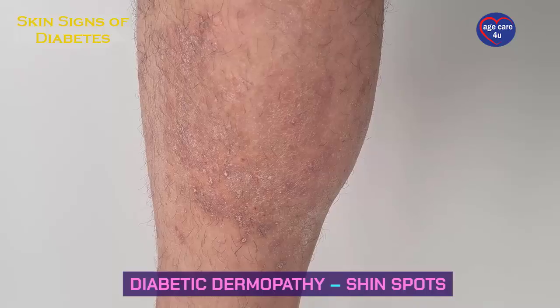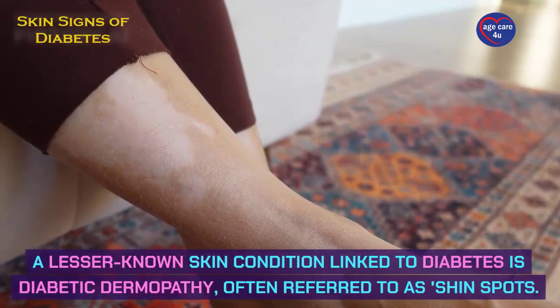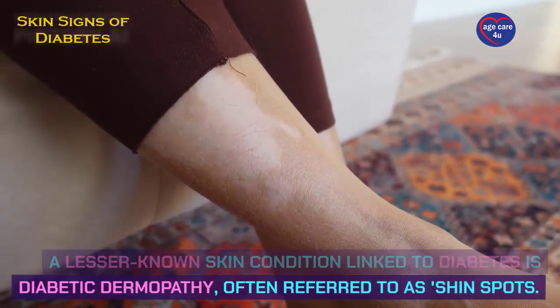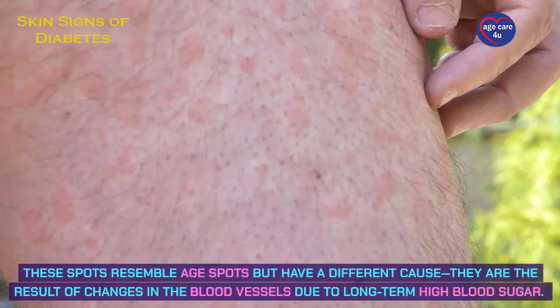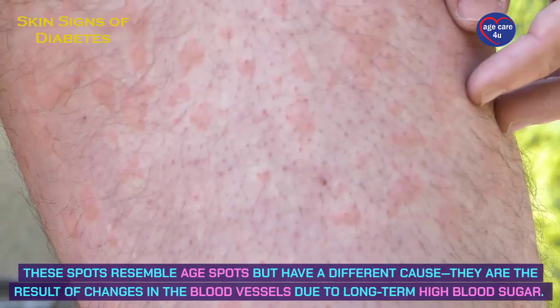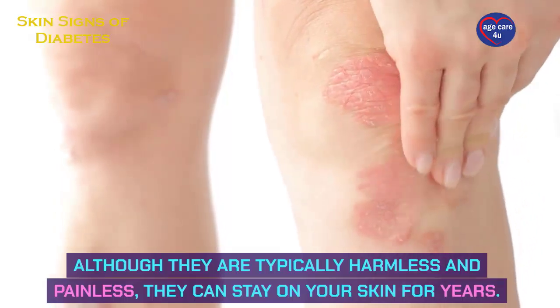Diabetic dermopathy, also known as shin spots, is a lesser-known skin condition linked to diabetes. These spots resemble age spots but have a different cause — they are the result of changes in the blood vessels due to long-term high blood sugar. Although they are typically harmless and painless, they can stay on your skin for years.